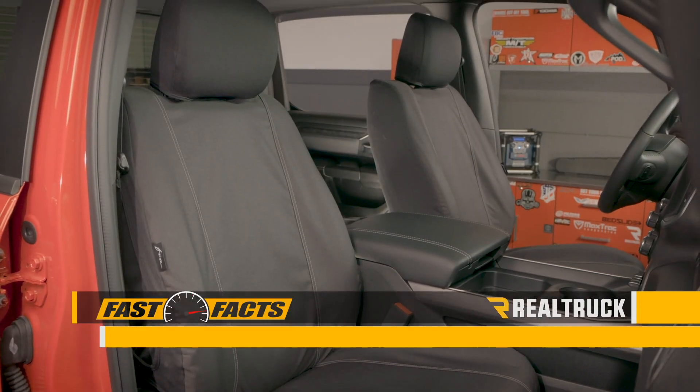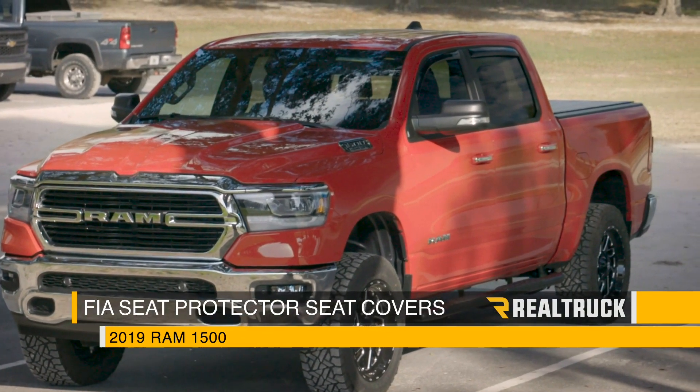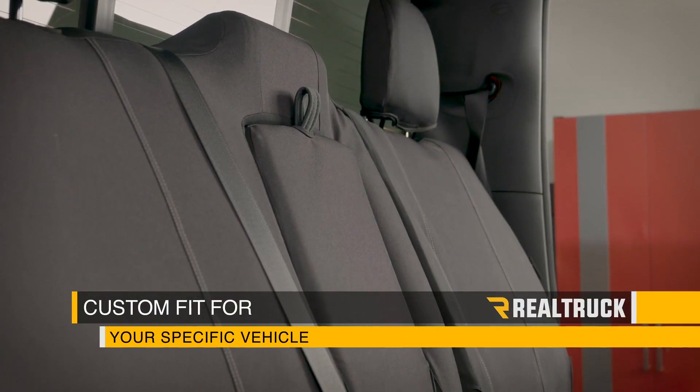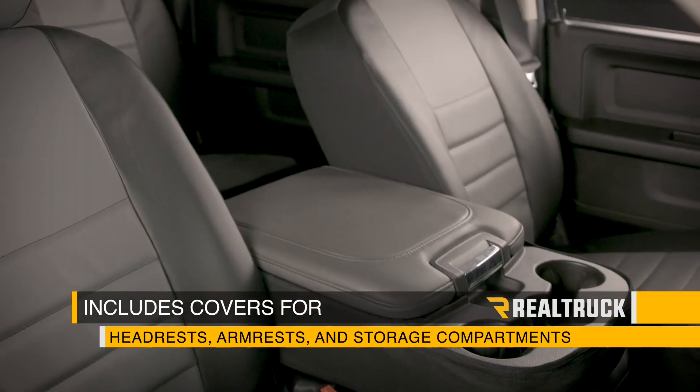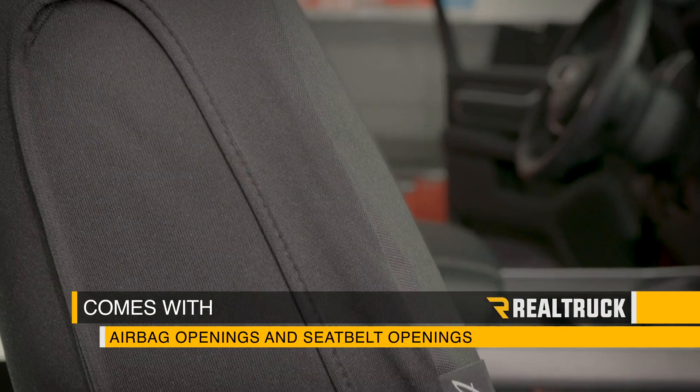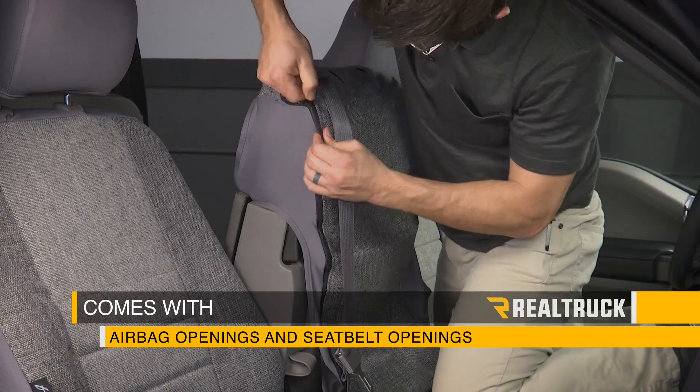Check out the FIA Seat Protector Seat Covers on this 2019 new body style Ram 1500. These seat covers are custom fit for your specific vehicle and include covers for headrests, armrests, and storage compartments where applicable. They also come with airbag openings on the side and custom formed seat belt openings on specific models.